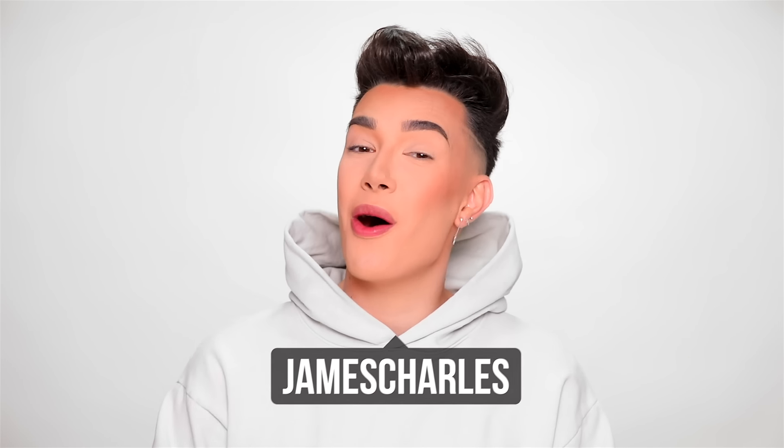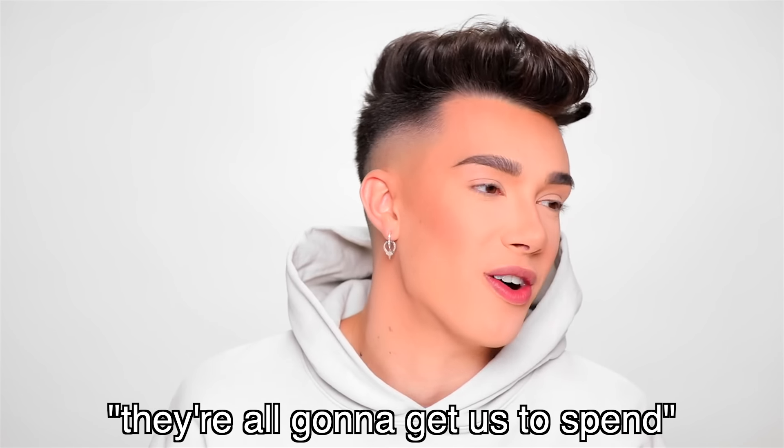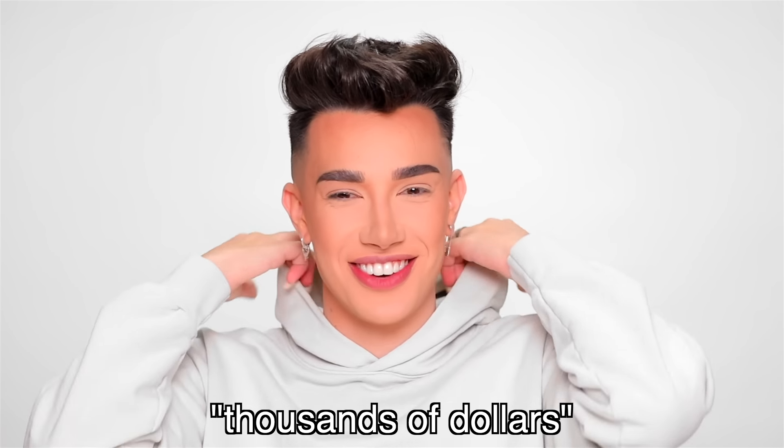Hi sisters, James Charles here and welcome back to my YouTube channel. A few weeks ago, if you guys are familiar with the tech world, Apple held their annual event where basically every year they announced their new products — their new way of how they're all going to get us to spend thousands and thousands of dollars.